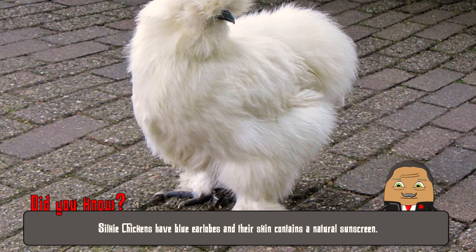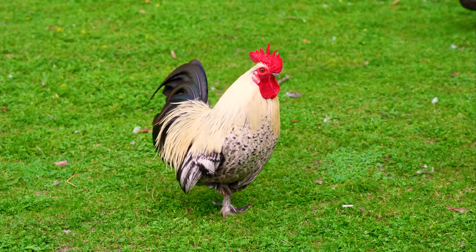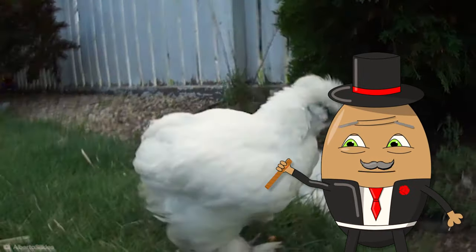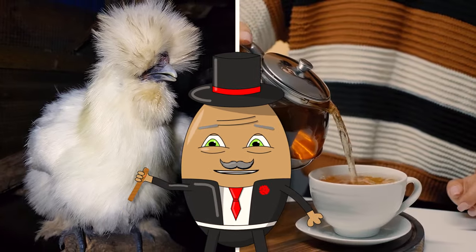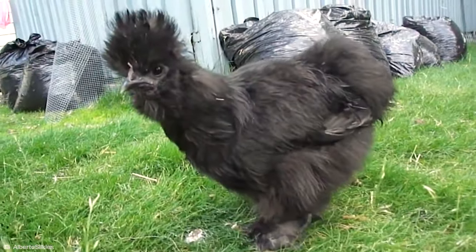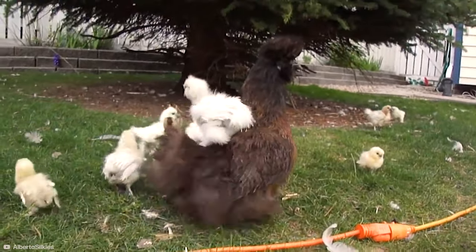They possess 5 toes on each foot, unlike the typical 4 found in most chickens. Silkies are basically the cuddly teddy bears of chickens, making them perfect backyard buddies. They are so chill, you could probably share a cup of tea with them on a Sunday afternoon. Their distinctive appearance and charming personality make them a true gem in the poultry world.